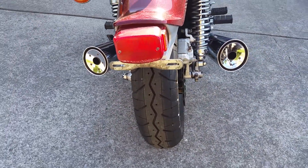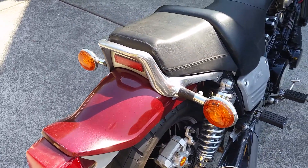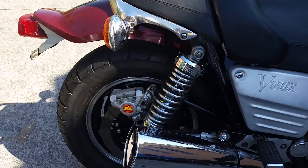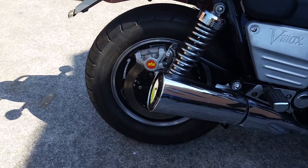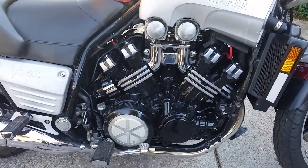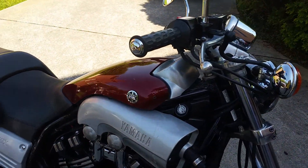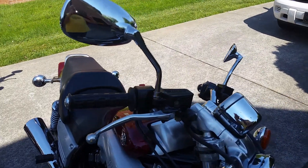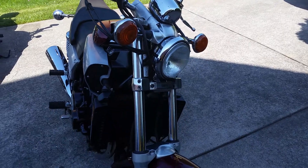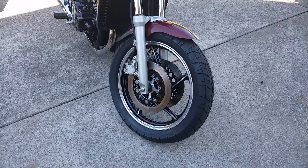Brand new tires, all new brakes, oil has been changed, antifreeze has been changed, all the brake fluid and clutch fluid changed, the brake and clutch masters have been rebuilt — slave and master. It has all new fluids everywhere and all the wear items have been changed. This bike has been completely gone through from front to back.